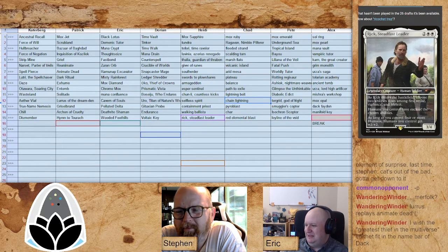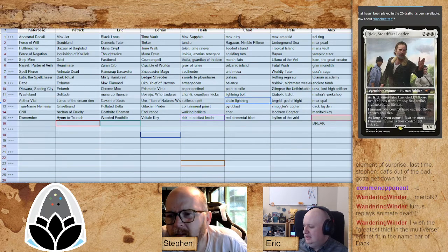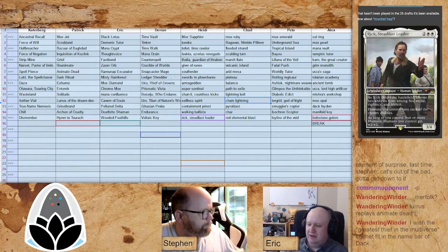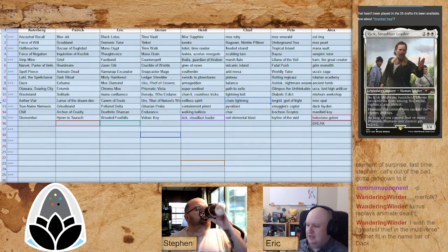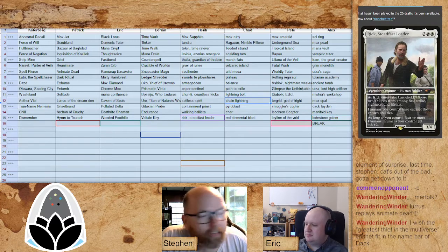Leyline of the Void for Pete — Pete wants to exile all of your nonsense. Against Patrick's reanimator deck, that's a solid pick there. And we're coming up on our break. Load Stone for Alex before the break.